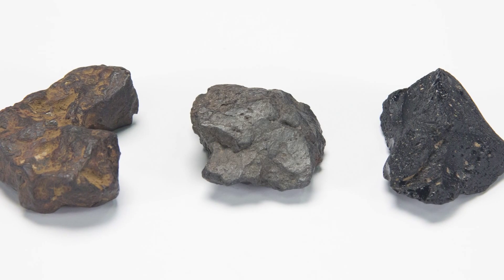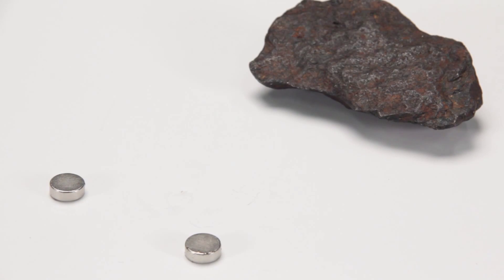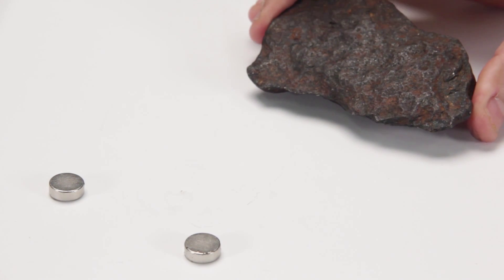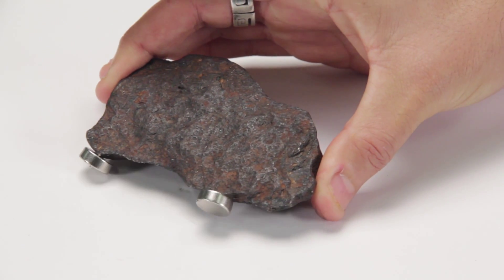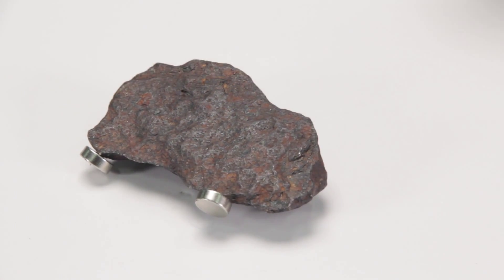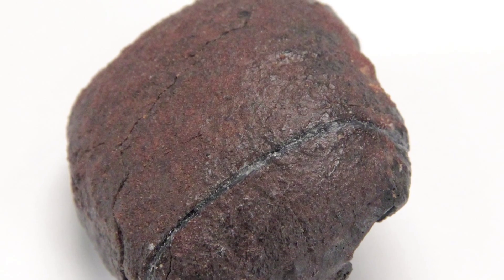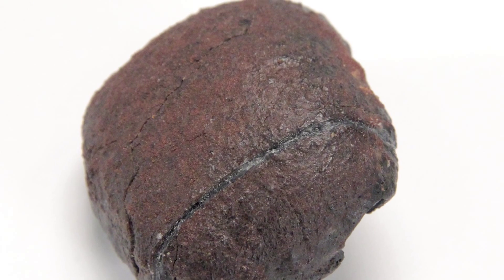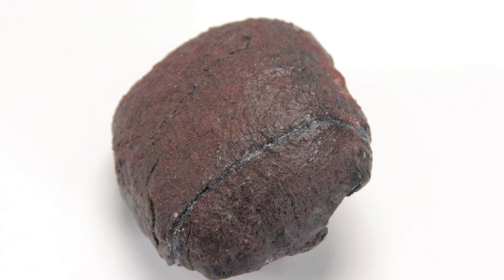There are four visual clues to an initial determination. First, does the rock attract a magnet? It turns out that 99% of all meteorites contain some iron, and they attract a magnet. Second, does the rock look burned? During their flight through the atmosphere, meteorites develop an almost charcoal-like exterior called a fusion crust.